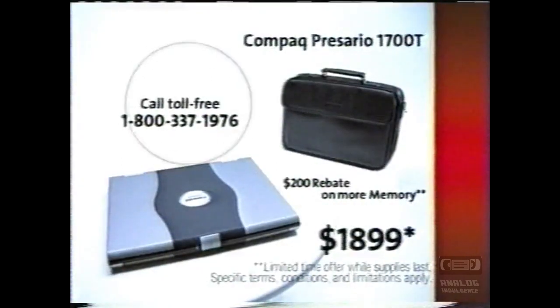You truly are a person with vision. Call us direct at 1-800-337-1976 now.